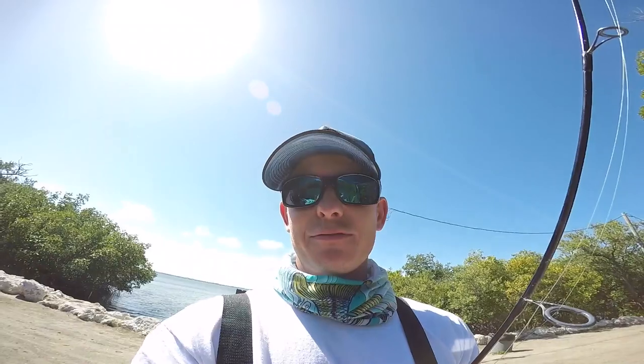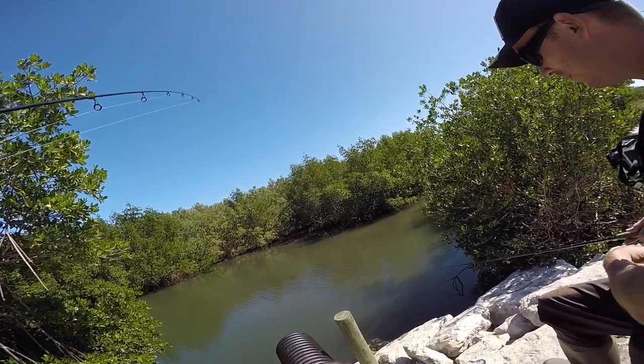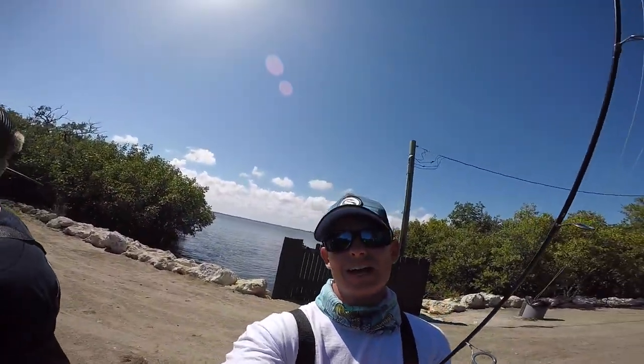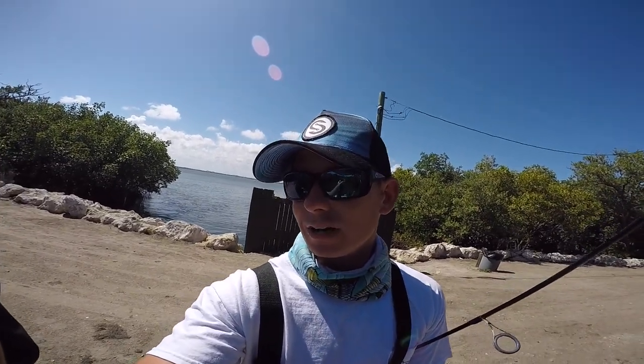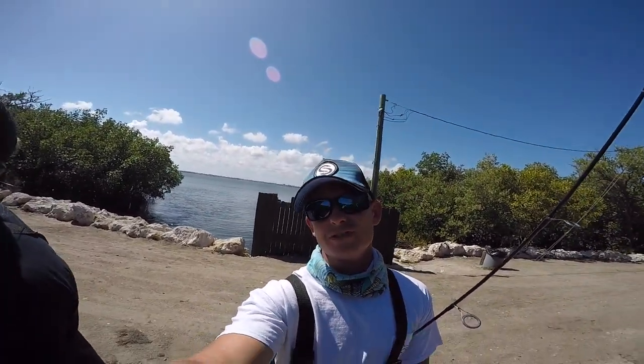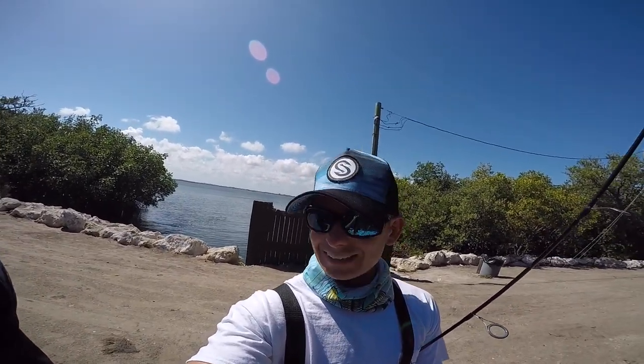Every time we're done fishing, Ryan has to pull up to this little creek and make his last three casts. Anyway, we did not catch much and sorry this video was not very action-filled, but we tried. This is what real fishing is sometimes — a lot of walking, a lot of casting, not much action. But that's how you learn and that's how you get better.